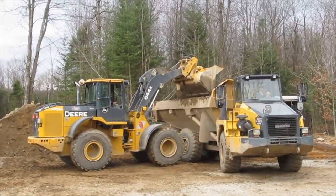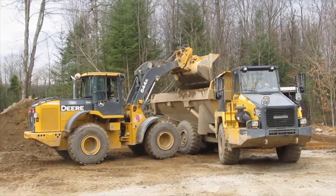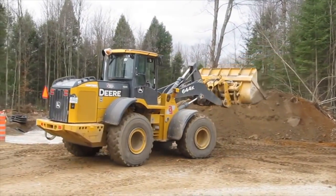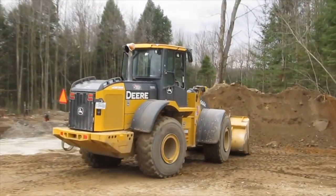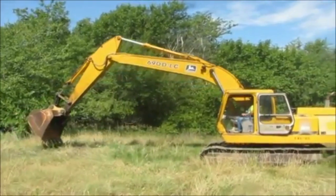John Deere turns out some of the best and most powerful machines in the construction world. The 544K, 644K, and 944K, for example, are great new wheel loaders. John Deere also made some machines that have stood the test of time, including the 310 backhoe, the 544K wheel loader, and the 690D excavator.